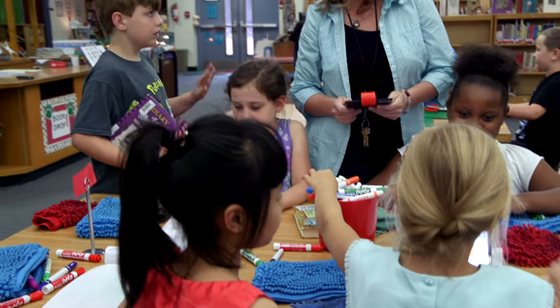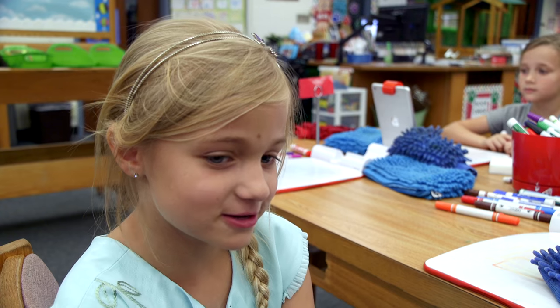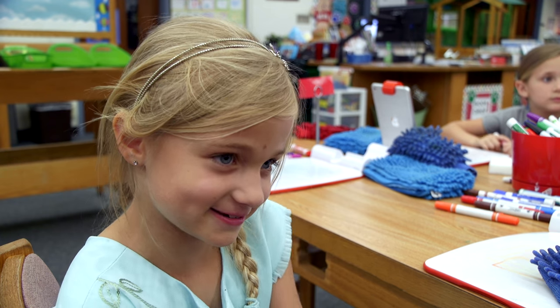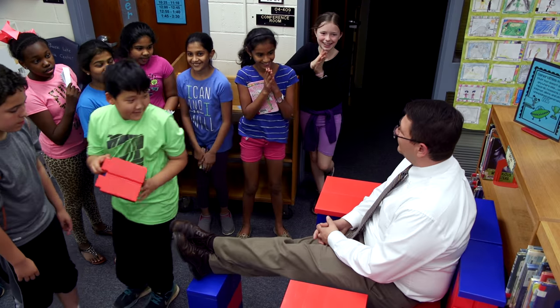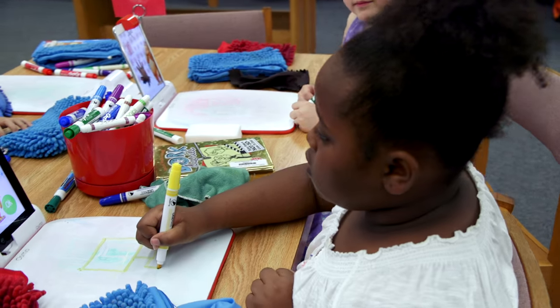It helps your drawing skills and your listening skills. Students that are coming up now, they're immersed in technology from the time that they're very young. It's different than when we were kids, and so it is a useful tool for the teacher to use.